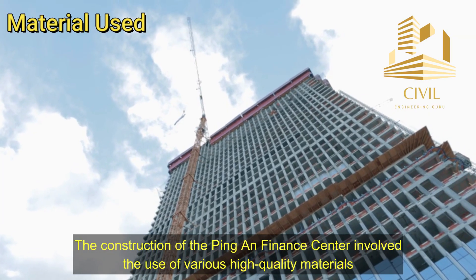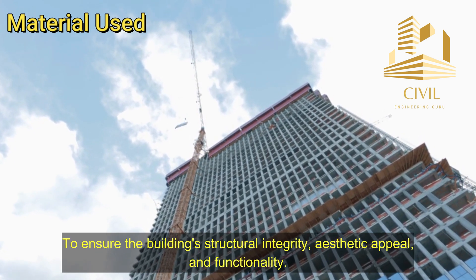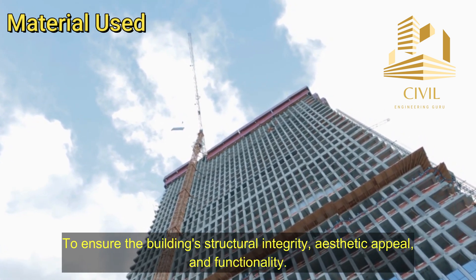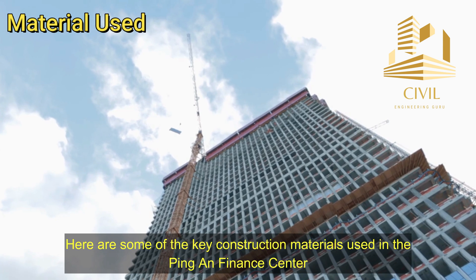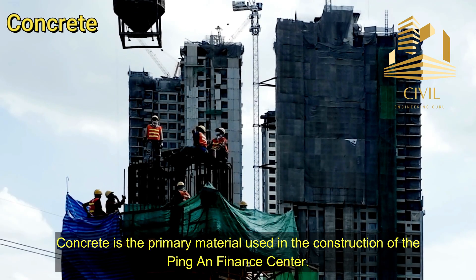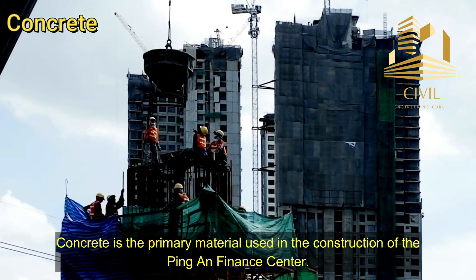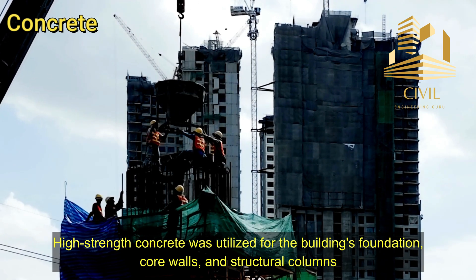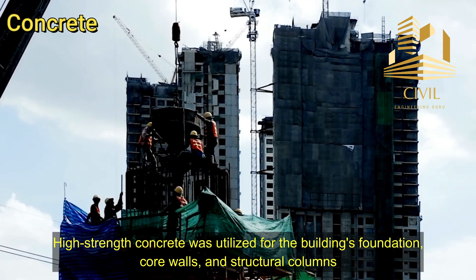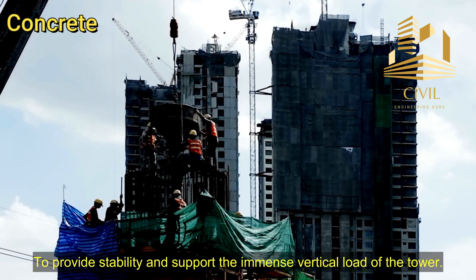The construction of the Ping An Finance Center involved the use of various high-quality materials. Concrete is the primary material used; high-strength concrete was utilized for the building's foundation, core walls, and structural columns to provide stability and support the immense vertical load of the tower.